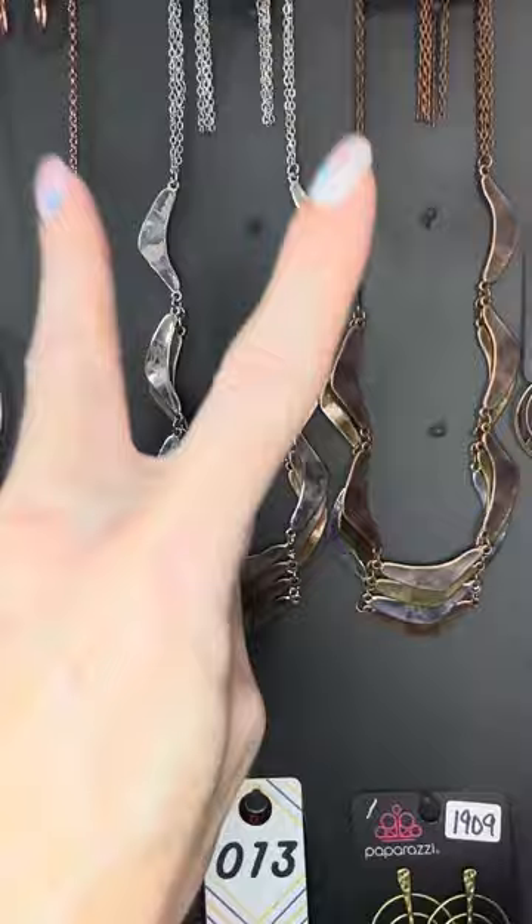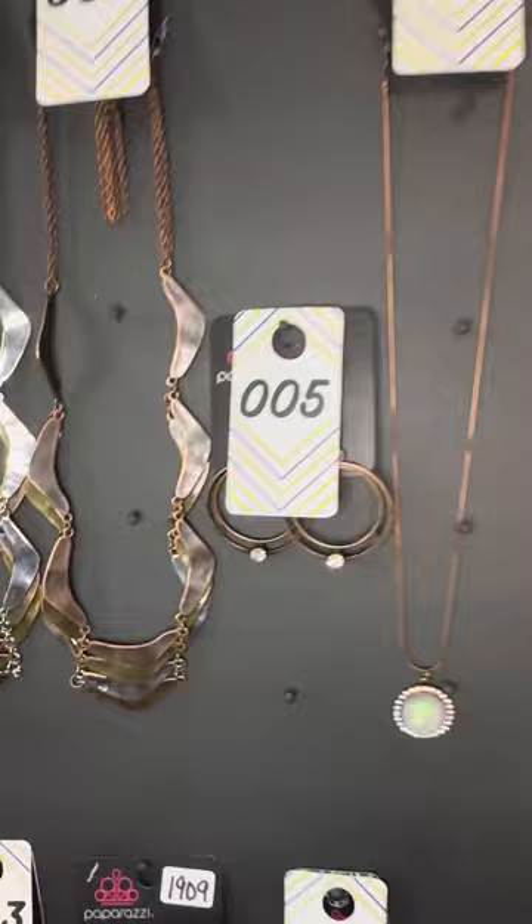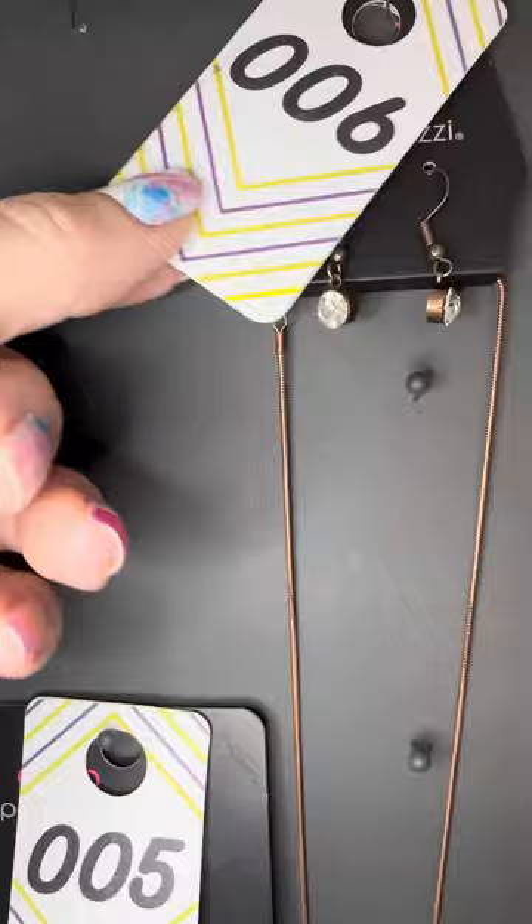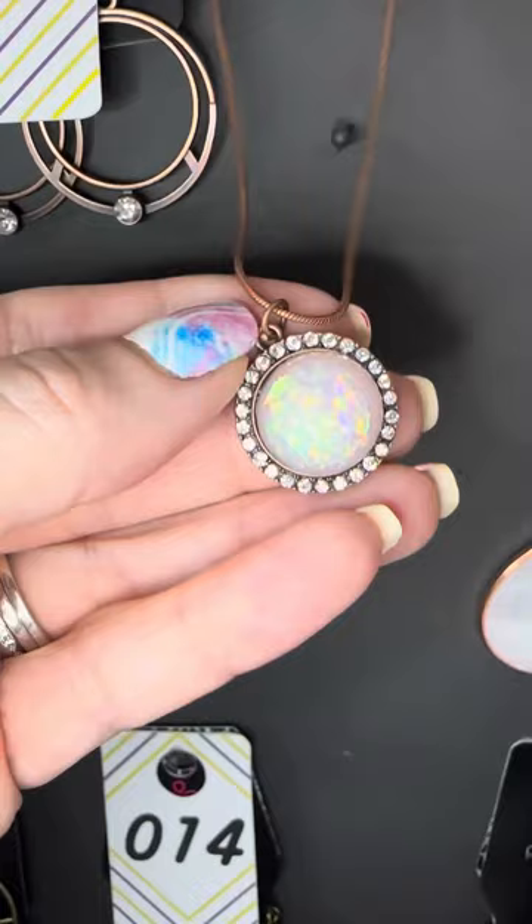Number four is mostly copper but has peekaboo brass and silver. I can't even believe these necklaces are only five dollars — these are definitely some of my favorites. Number five and six — I love these two together but you can get them separate. Number five are earrings, dark dark copper with white gems or white rhinestones. Number six is a one-and-done copper with white rhinestones. Love that chain — that is so stunningly gorgeous.